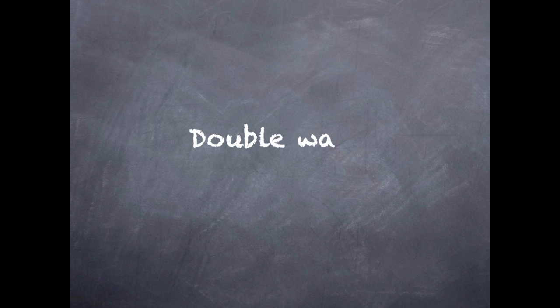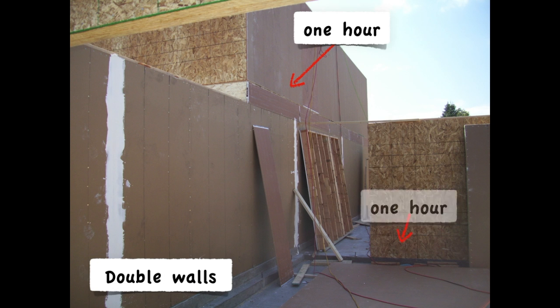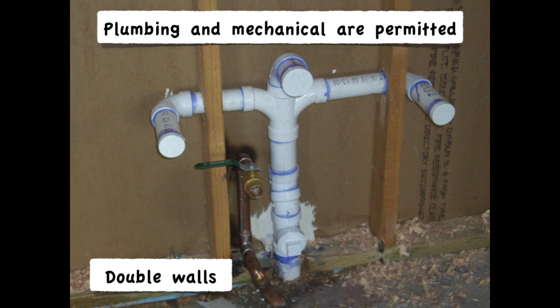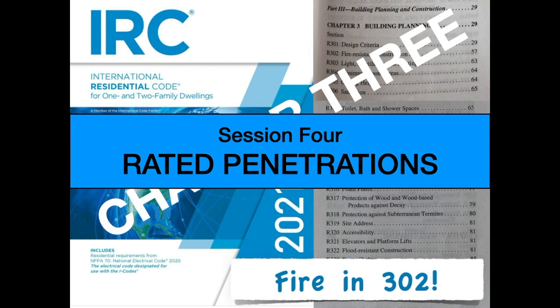This is how townhouses were addressed in the IRC before they were specifically addressed, and that's what led to the double-wall method in section R302.2.1. During construction it can look like having a one-hour rated wall on one townhouse unit and another one-hour rated wall on the adjacent unit. In this photo, the drywall on the inside is being inspected before the second wall is stood up against the other. In this method, plumbing and mechanical services are allowed inside of either wall, and any penetrations of the inside membrane of the wall need to be protected in accordance with section 302.4.